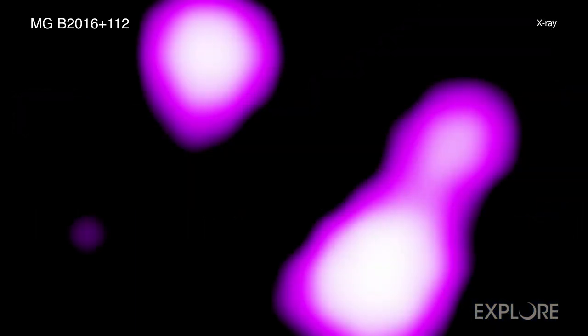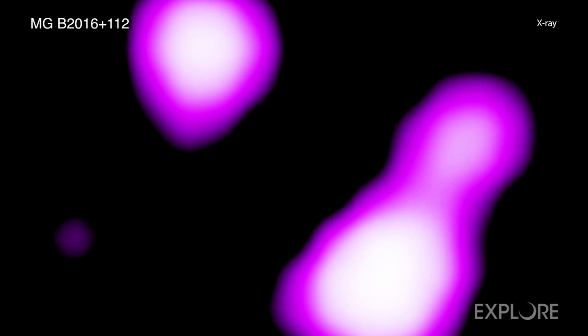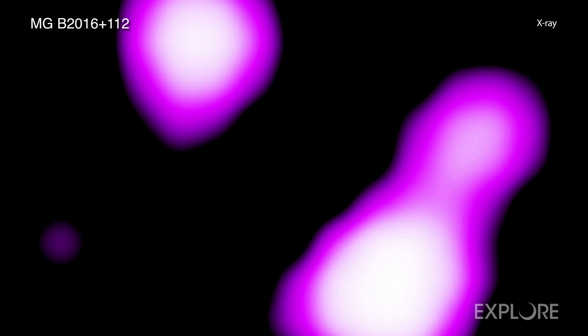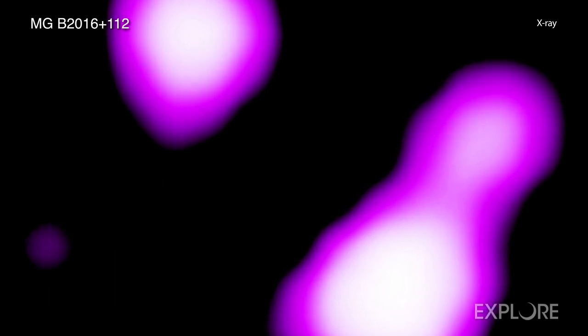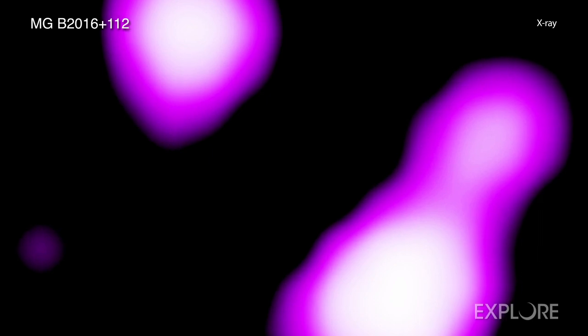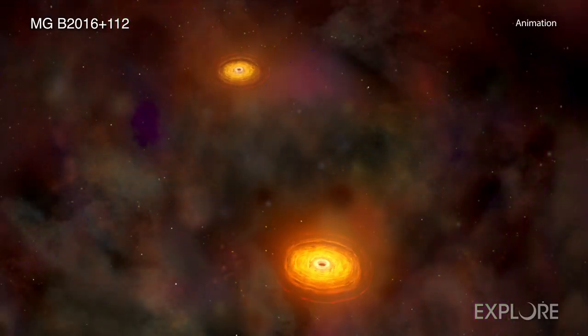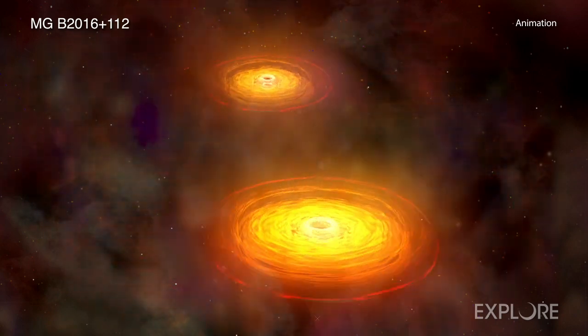The X-rays detected by Chandra were emitted by this system when the universe was only two billion years old, compared to its current age of nearly 14 billion years. The latest research builds on earlier work using radio observations of this system, which found evidence for a pair of rapidly growing supermassive black holes separated by only about 650 light years.